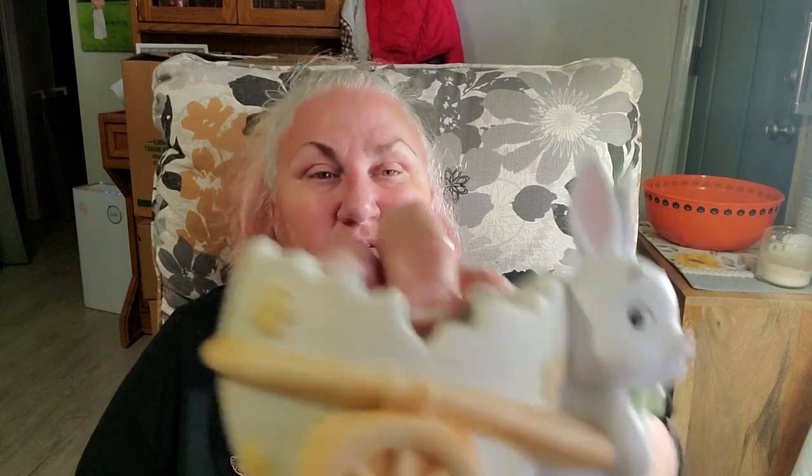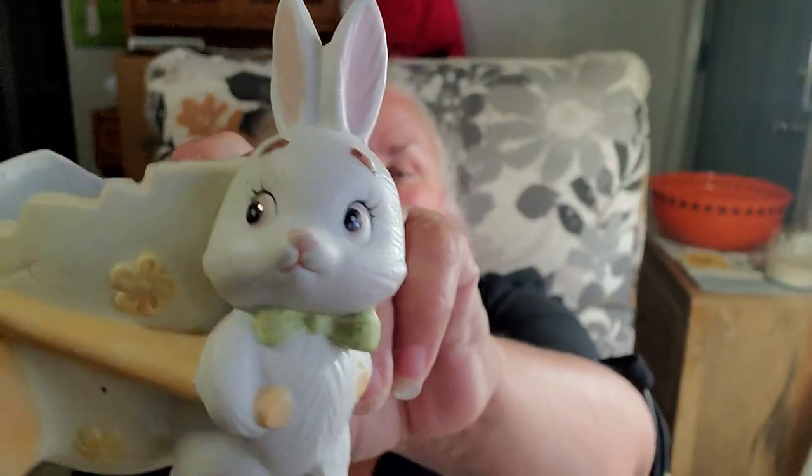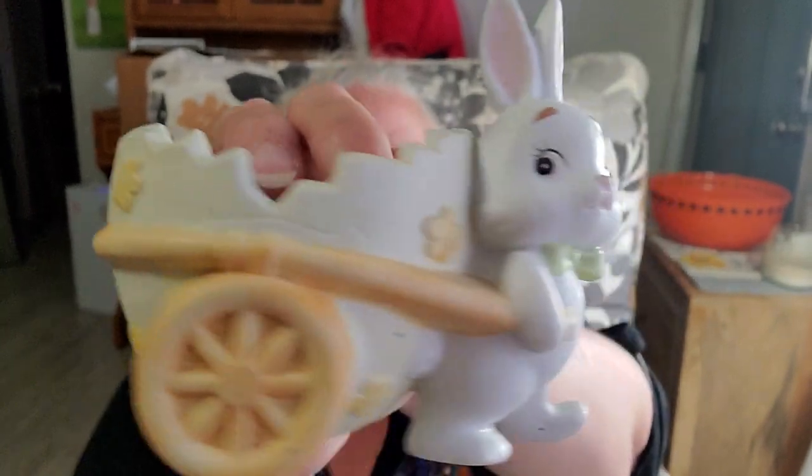Here's an Easter thing I'll be putting away for a while. It is a Lefton — 1984 GOZ Lefton. And it's just a cute little egg cart. He's so sweet looking.